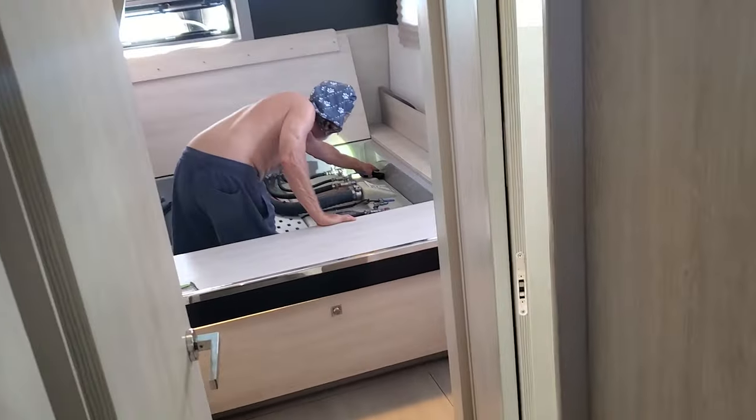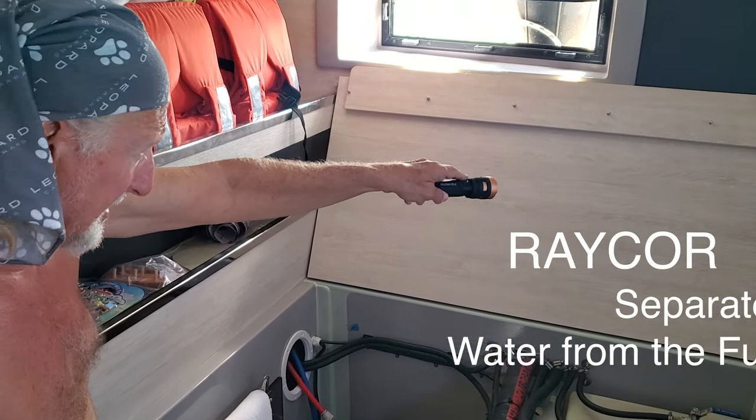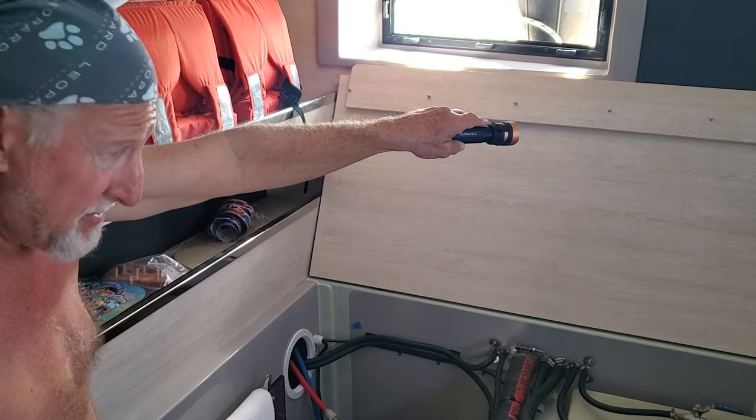So that diesel smell is back, and we picked up the mattress in the aft cabin on the port side of the bed, found some more fuel, so Jeff's down in there. We're trying to fix it. We had to pull the mattress out. There's no good place to put a mattress on a boat. The fuel for the generator goes out into the Raycor, which is in the engine compartment — the fuel filter.